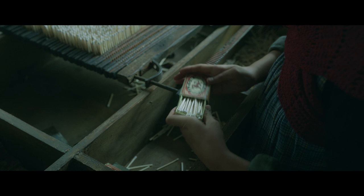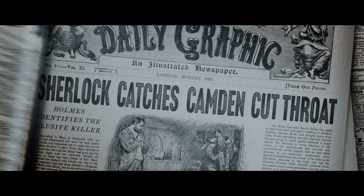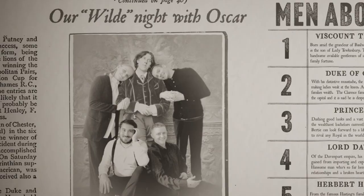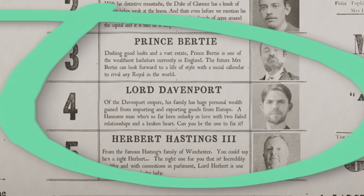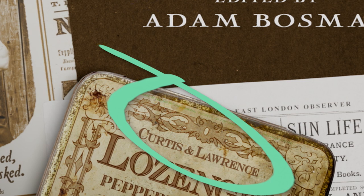The Enola Holmes 2 team also had fun sneaking themselves into the movie. Composer Daniel Pemberton plays the conductor at the Paragon, while editor Adam Bosman's picture is used to portray the dashing Reginald Swain, and his son's image was used for the newspaper illustration of the Camden Cutthroat. The society pages feature members of the post-production team, both in the 'Wild Night with Oscar' article and as the bottom three eligible bachelors. Crew members also appear throughout the end titles — for example, the ad for Curtis and Lawrence lozenges is for Matt Curtis and Matt Lawrence, who created the film's graphics.